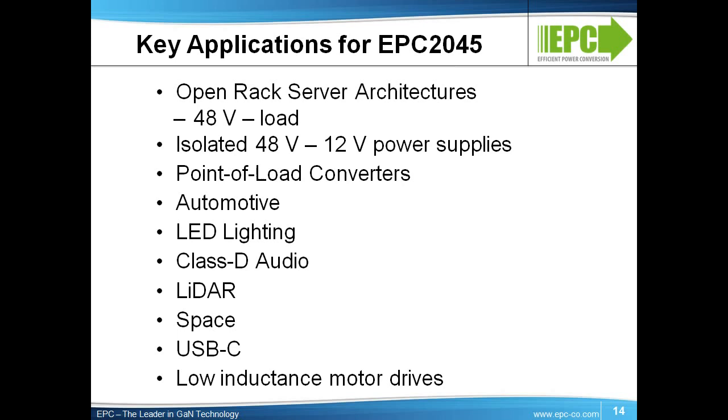As we move to slimmer form-factor tablets and notebooks, there is pressure to adopt USB-C ports that can be used to charge as well as transfer data. This increased power requirement, combined with an already tight form factor, means that the power density leap provided by Gen 5 eGaN FETs can be crucial to reliable implementation of this new USB-C standard.